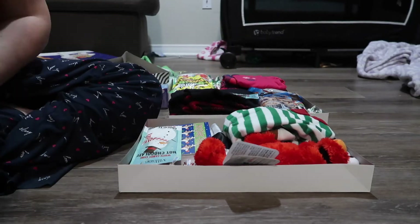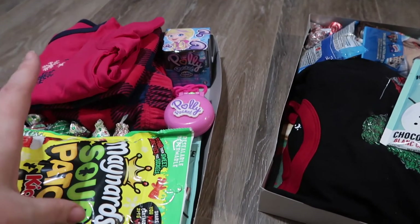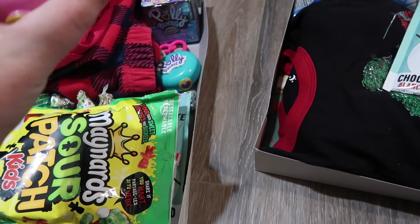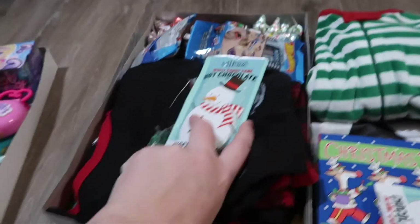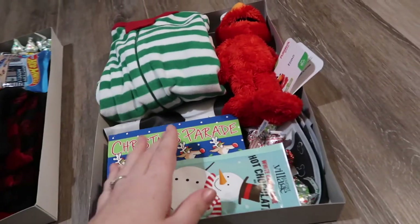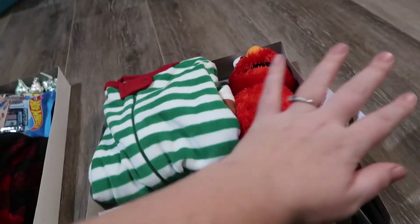Okay guys, so this is how it turned out. For Maya's box, her things were bigger in the packaging than I anticipated, and I wasn't sure I could fit them in. But Lucas suggested I take them out of the packaging and then they fit a lot better. Miles's box has his pajamas, his book, his mystery cars, his candy, and his drink. And here's Mav's — he has his hot chocolate, his book, his candies, the bibs, his pajamas, and his Elmo.